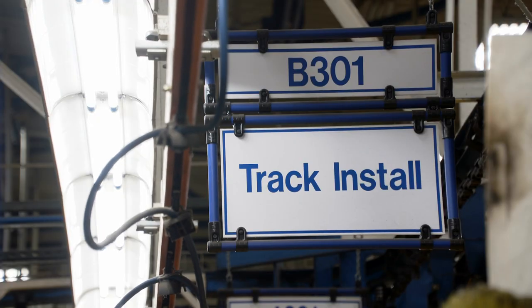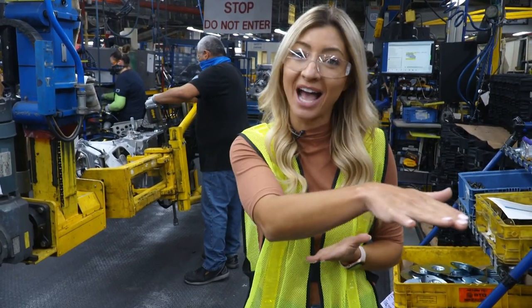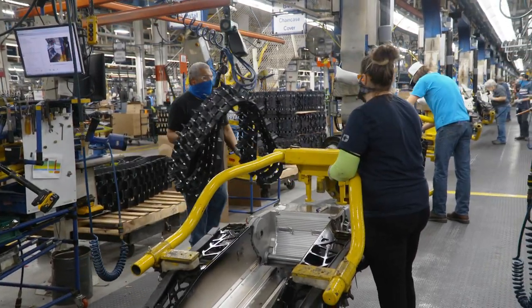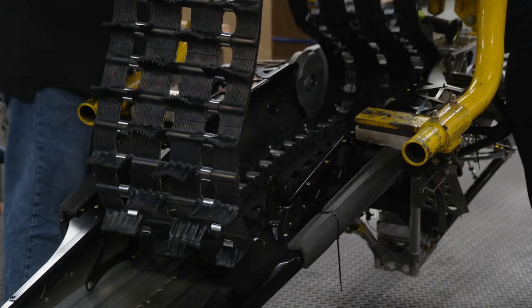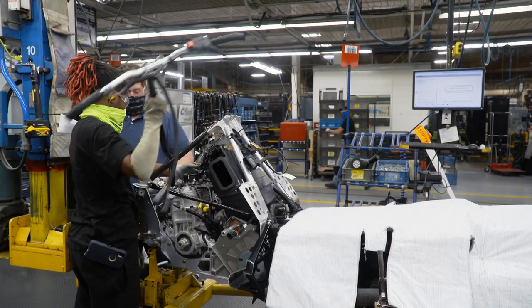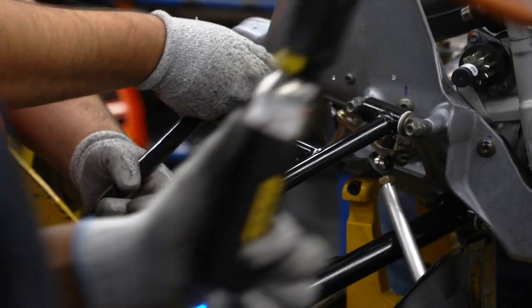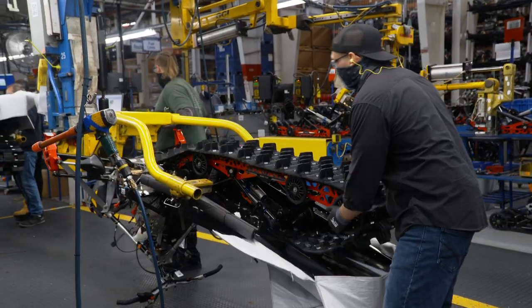Next, an integral component of any snowmobile — the track. The operator checks the build sheet to decide which track goes in that unit, since features and options mean three to four different tracks may be available. The track is picked off the pallet and placed in the snowmobile — this is what makes you fly across the snow. After that comes the brake system, front suspension, steering post, handlebars, front control arms, spindles, the noseband on the front, and then the rear suspension slide rail that goes inside the track.